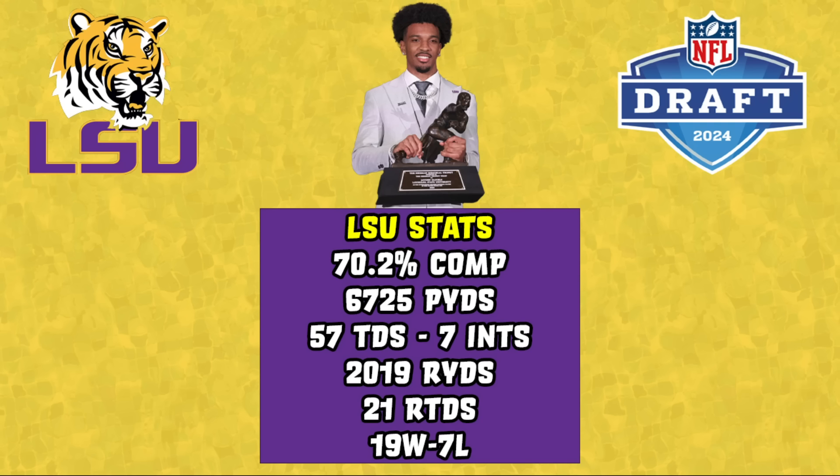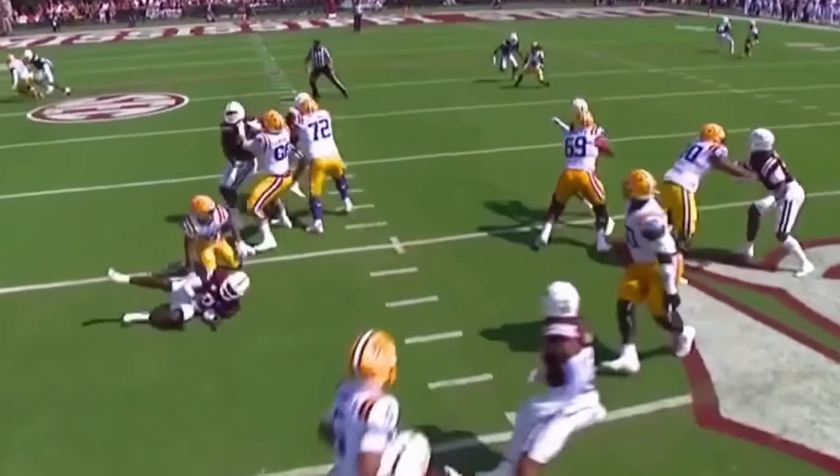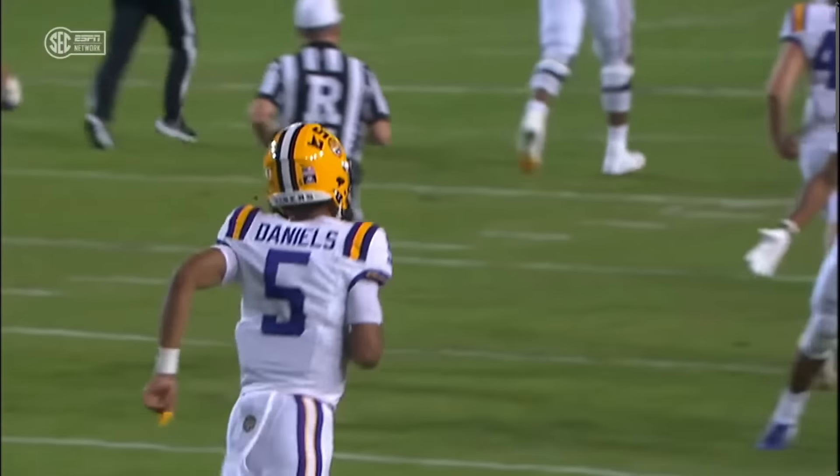In his two seasons at LSU, Daniels has put up some insane stats. He's completed 70% of his throws for almost 7,000 passing yards, 57 touchdowns to just 7 interceptions, over 2,000 rushing yards, 21 rushing TDs, a 19-7 record, and he won a Heisman in 2023 while losing three games — that's almost unheard of. Daniels is the one quarterback in this class that is a true game changer with his rushing ability, which partnered with a very impressive display of throws makes him easily a contender for the top quarterback in this year's class.